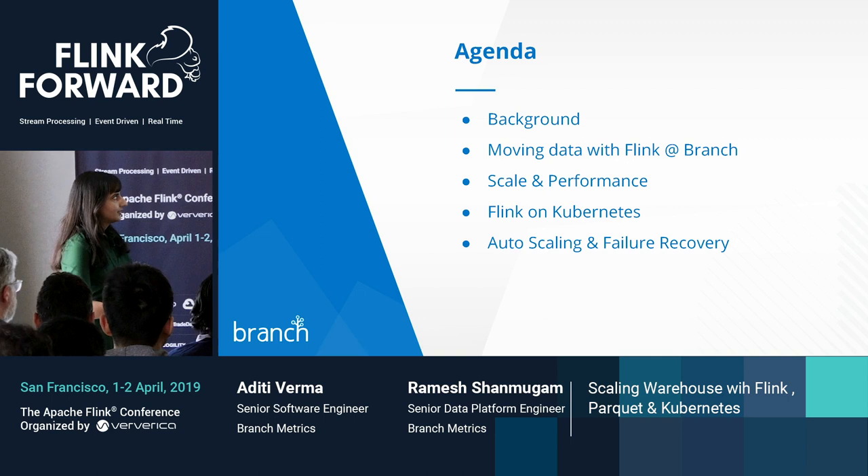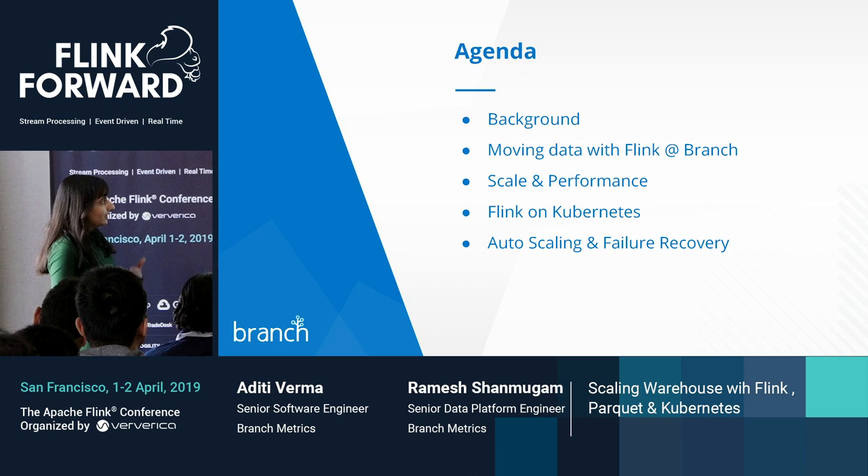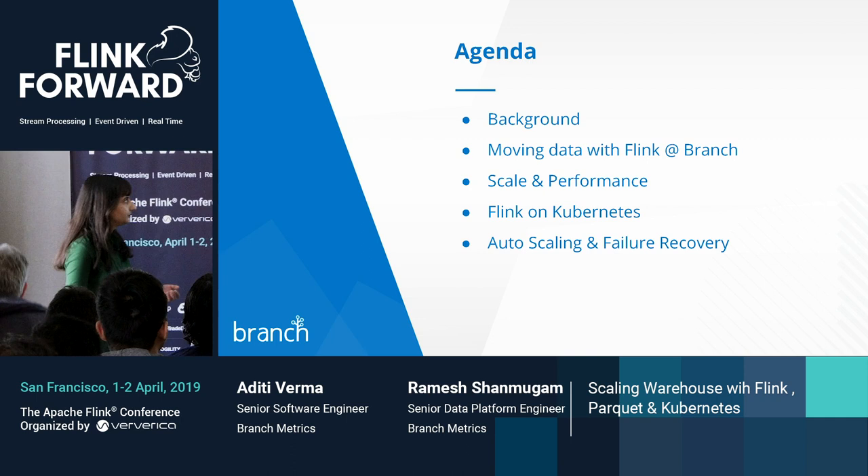For this talk, we will first cover the background and our choice of Flink as the streaming infrastructure. Then we'll talk about moving data with Flink at Branch and the scale and performance challenges. Then we'll cover the deployment of Flink on Kubernetes along with auto-scaling and failure recovery.